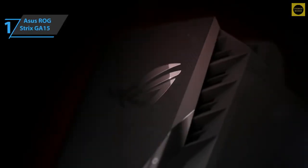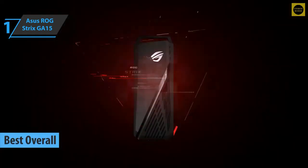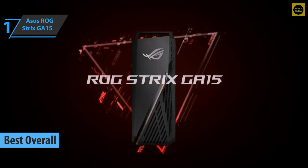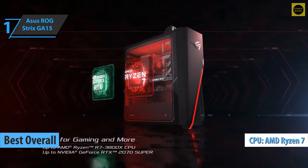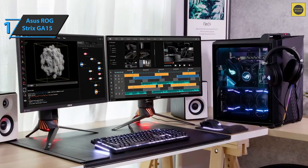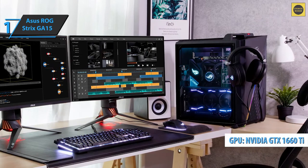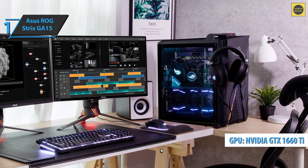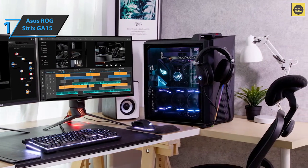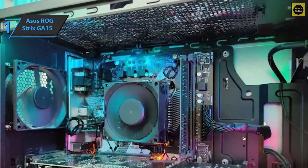We've come to the unanimous conclusion that the Asus ROG Strix GA15 is the best overall gaming PC available on the market in 2022. This model sports an octa-core AMD Ryzen 3700x CPU, a base clock speed of 3.6GHz, and a maximum boost speed of 4.4GHz. The device sports an NVIDIA GeForce GTX 1660 Ti GPU with 6GB of GDDR6 VRAM, 2 HDMI 2.0 ports, 1 DisplayPort, and a DVI port.